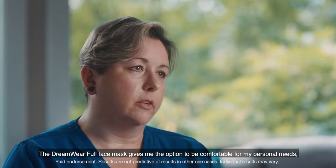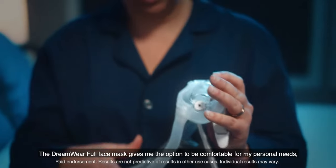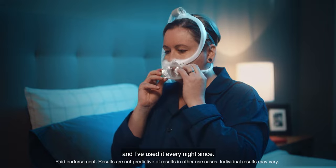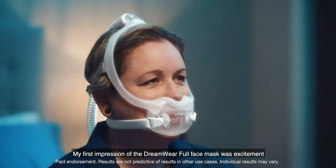The Dreamwear full face mask gives me the option to be comfortable for my personal needs, and I've used it every night since. My first impression of the Dreamwear full face mask was excitement.